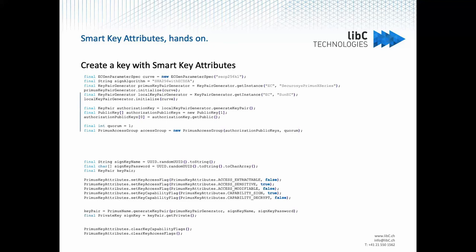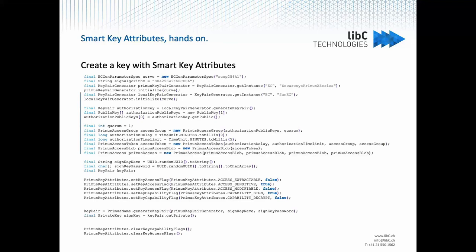The time frame and time lock/timeout parameters are also configured here. You put everything together in an access token and create the Primus access object with the four different policies mentioned in the previous presentation: for key lock, key activation, and modification. Then, the same way you set the key capability and access flags, you set the access properties. Key generation is not impacted, and after key generation you just clear the attributes. It's a rather simple integration compared to what you were doing before using SKA.